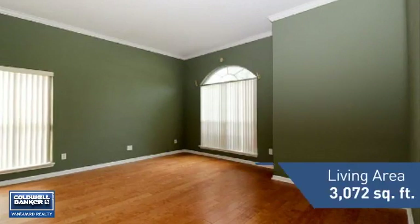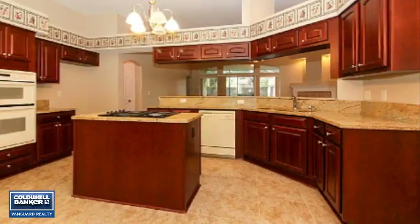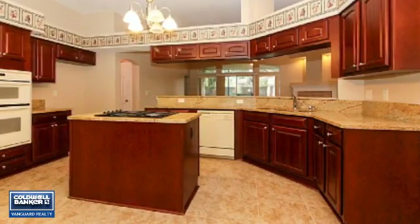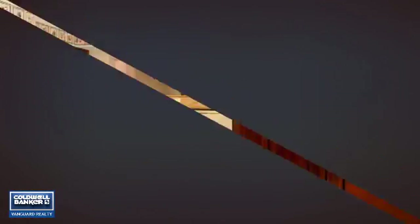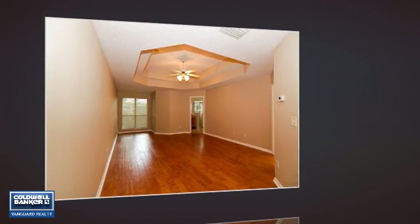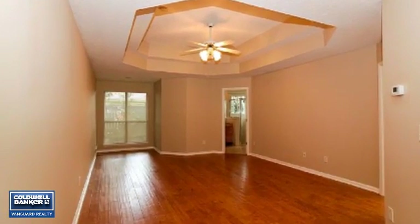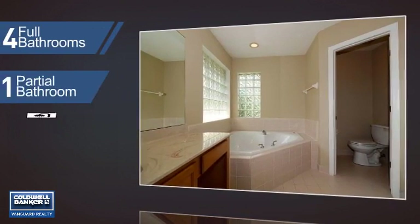Featuring over 3,000 square feet of living space, this home gives you a spacious layout to play host or kick back and relax after a long day. Inside you'll find four bedrooms, so everyone has a private space to come home to, as well as four full bathrooms and one partial bathroom.